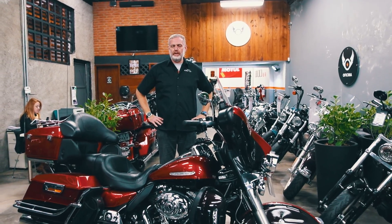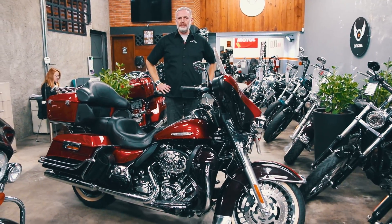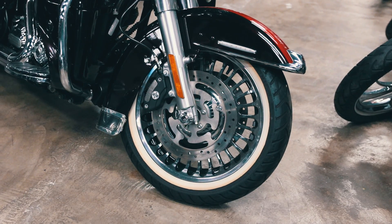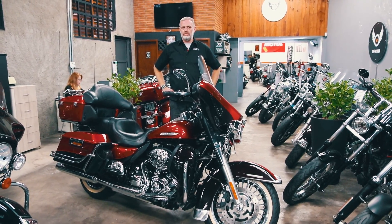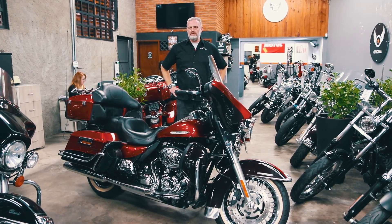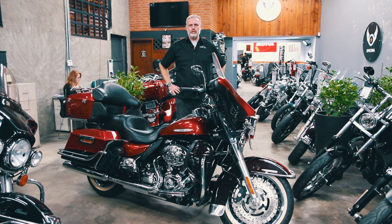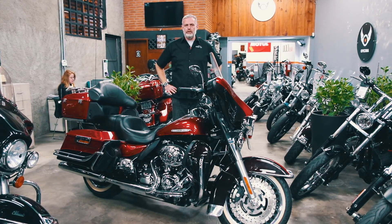Para uma compra segura de uma motocicleta semi-nova ou usada, principalmente se tratando de uma moto Harley-Davidson, alguns cuidados são muito importantes. Podemos começar com o estado geral dos pneus. Hoje os pneus, além de serem um item de segurança, são um item caro nessas motocicletas, variando de R$600 a R$2.000 dependendo do modelo, da marca e do acabamento.